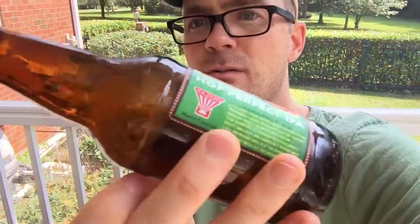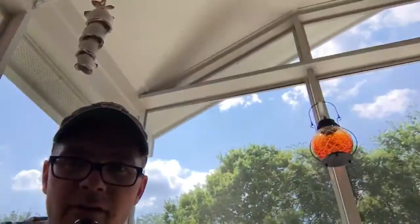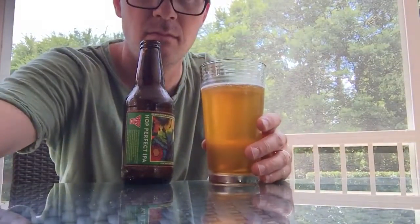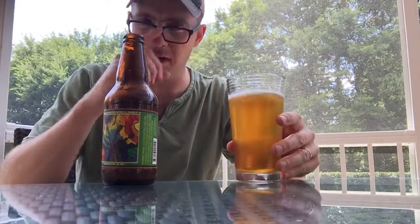This is Hot Perfect IPA by Yazoo. I haven't had anything from Yazoo, but it is in the grocery stores around here so it's accessible. Let's see what we're picking up on the nose — ooh, real pretty on the nose.